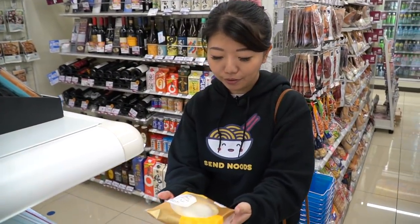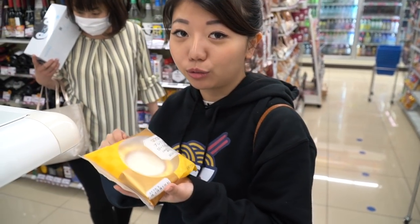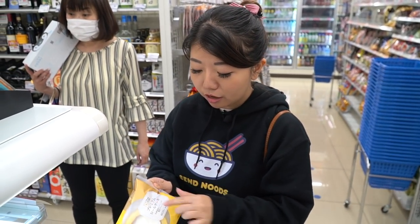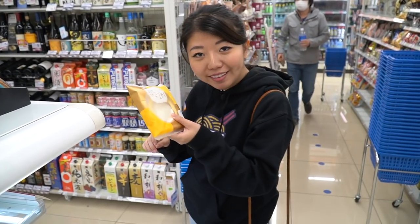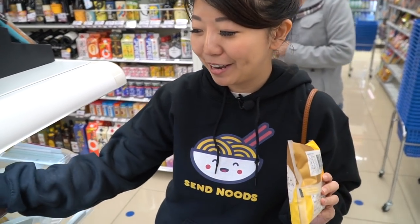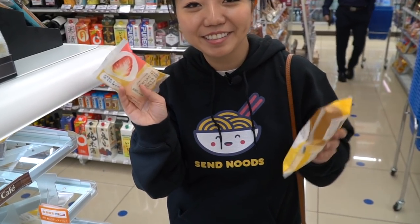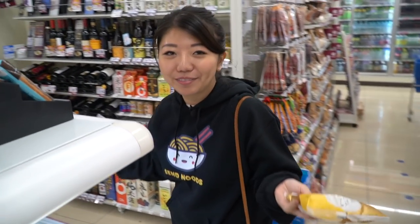It's here! Apparently this is the premium roll cake that is very, very famous and popular here. Uchi Café is actually Lawson's confectionery brand, and the desserts they make are apparently on point. So we get one of these. And right away I'm seeing this strawberry mochi — I think this is a daifuku. We're going to get one of these. I can't wait. I love convenience stores.